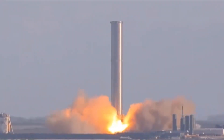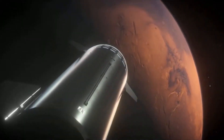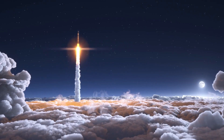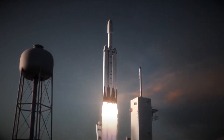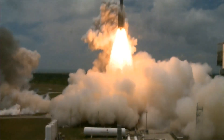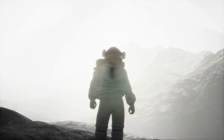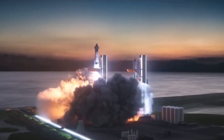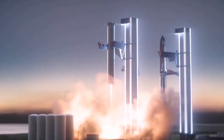With its comfortable cabin and advanced life support systems, the Starship is the perfect vehicle for space tourism. With its powerful engines and efficient fuel system, it can carry out long-duration missions with minimal interruption. Space tourism is a relatively new concept and has only become possible in recent years due to advancements in technology. In the past, only astronauts and professional space travelers had the opportunity to experience the thrill of space travel, but now, with companies like SpaceX offering private missions, the dream of space travel is becoming a reality for more and more people.